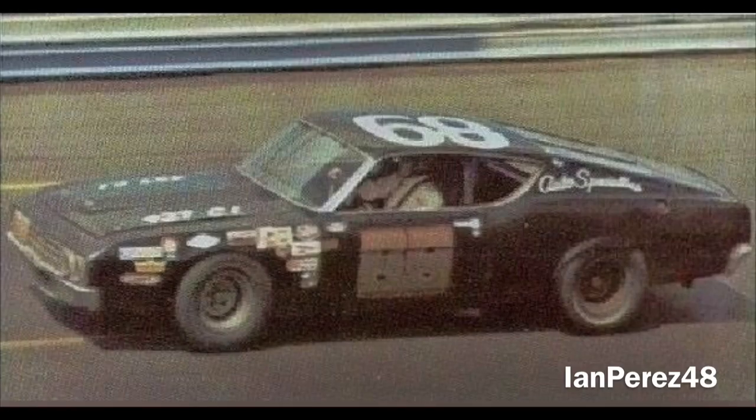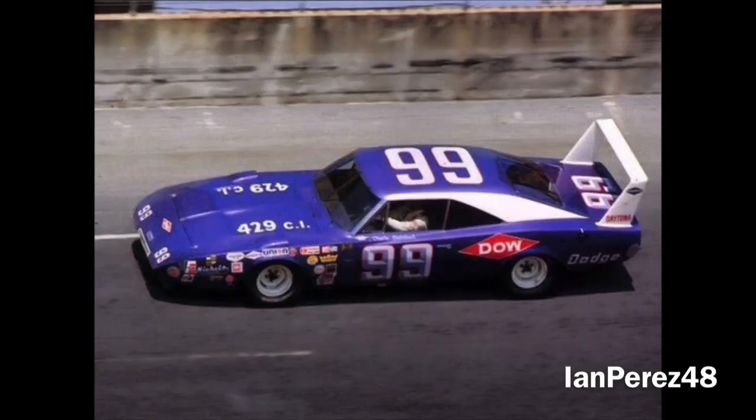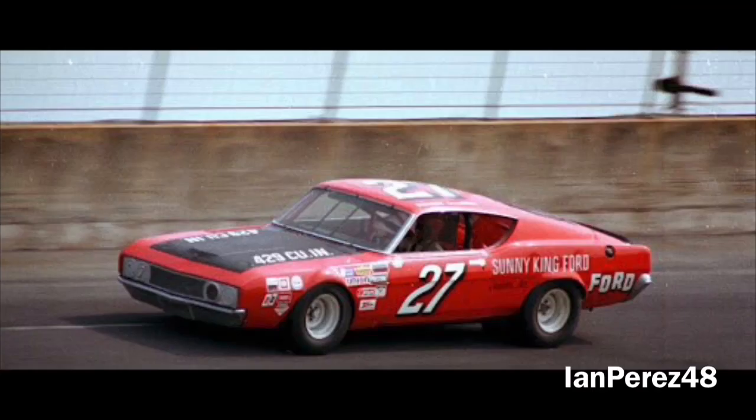Coming close to the halfway mark, Bobby Allison took the lead on lap 87 until the dominant Charlie Glatzbach took it back on lap 93. Glatzbach would lead 27 more laps, dominating the first half of the Yankee 400. As for Donny Allison, not so much — he finished behind the wall on lap 101 due to engine issues, having led only three laps.